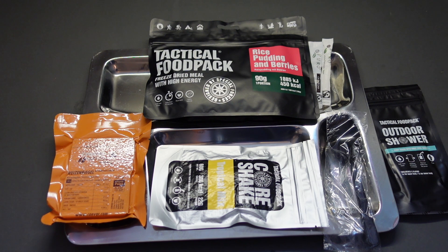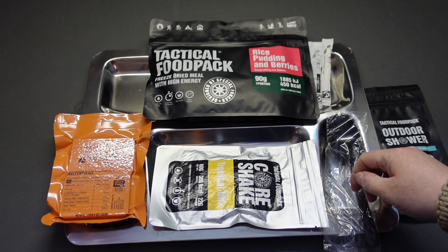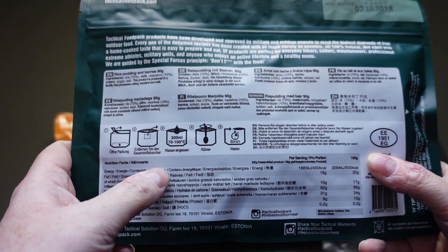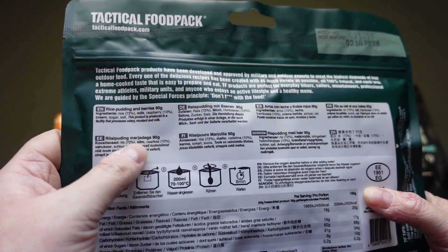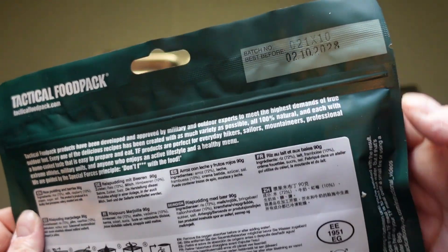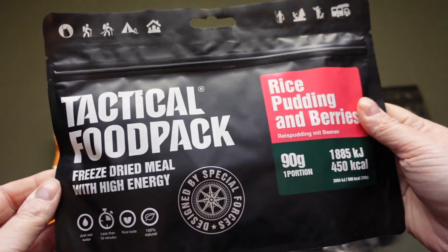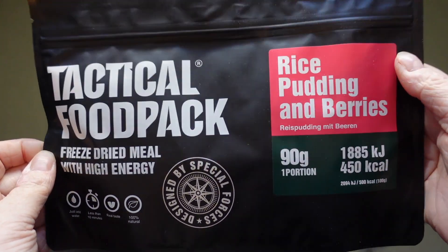So I opened my tactical ration pack at Alpha and made a substitution - this is a 24-hour ration after all and we are going to see 24 hours worth of meals. Let's start with our rice pudding and berries. On the back it says we need to add 200 ml of 70 to 100 degree water and leave it for eight minutes. It contains rice, milk, raspberries, sugar, and salt. I've tried a strawberry version before but not raspberry, so I'm really looking forward to this. It's a gusseted bag that opens up into a complete bowl - no corners for food to hide in. 90 gram portion, 450 calories.